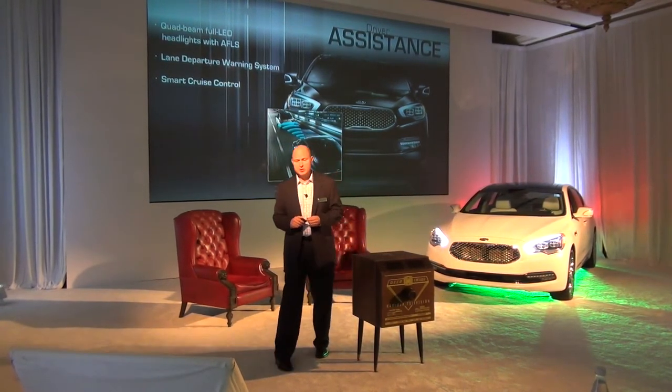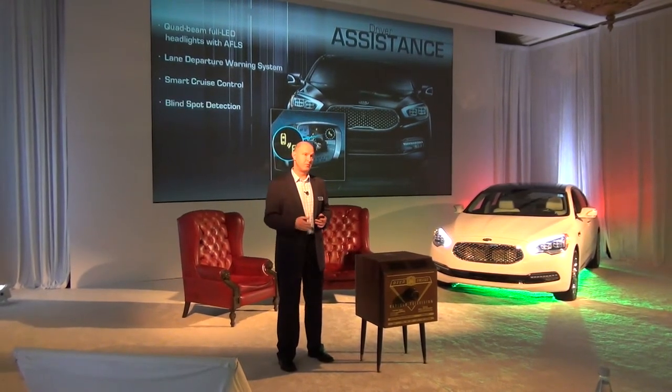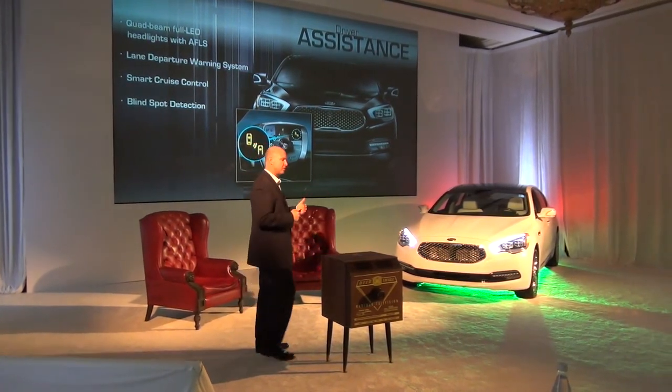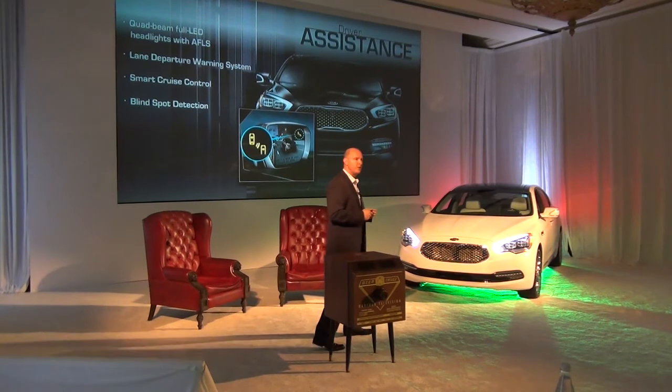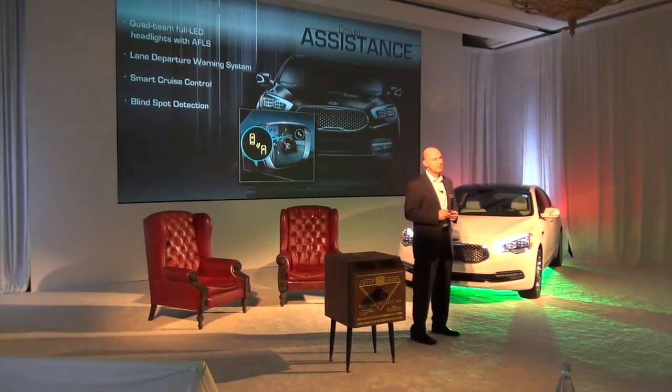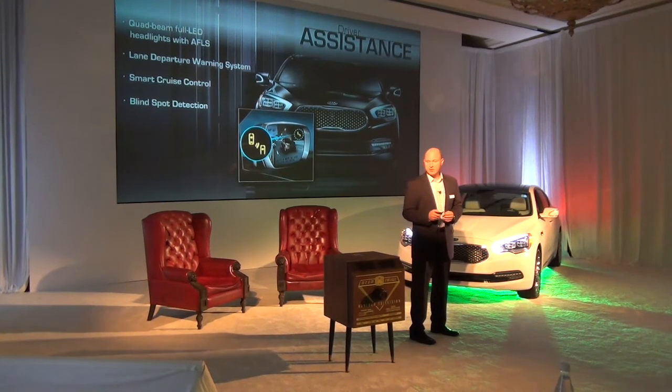We introduced it in the Cadenza Smart Cruise Control. Our adaptive cruise control has the capability of bringing the vehicle to a complete stop, depending on the traffic. It monitors the distance between you and the vehicle in front of you. Depending on the traffic, if it picks back up, the car will re-accelerate to its preset speed on the cruise control. Very nifty.